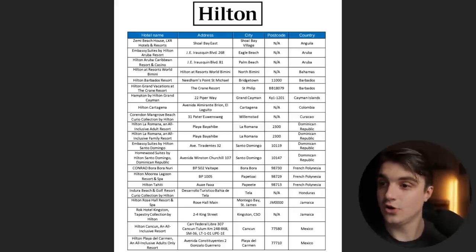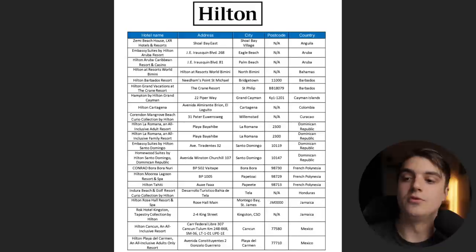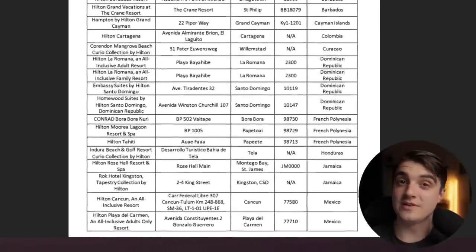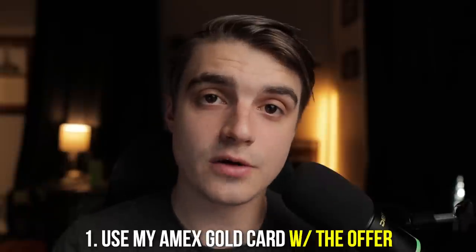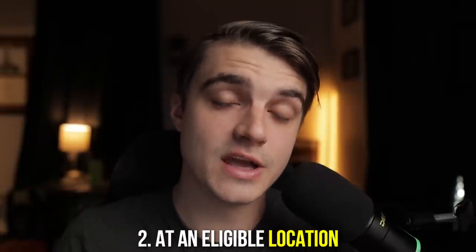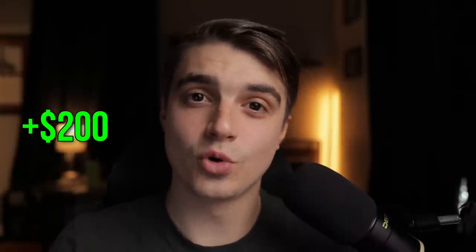Now that we know that, let's go ahead and open up that chart and scroll through to see if we can find one in Cancun, which is where we're trying to stay. If we scroll down to the bottom here, we can see that there is a Hilton Cancun all-inclusive resort that will trigger this offer for us, which is perfect. Now I know that as long as I use my Amex gold card with that offer activated at an eligible location during the dates listed in the offer terms, I would get $200 back if I spend $1,000 or more on this booking. But that's not all — this is tool number one of three, so we can do better than this.